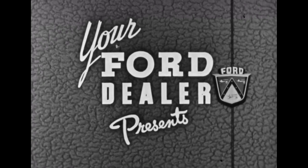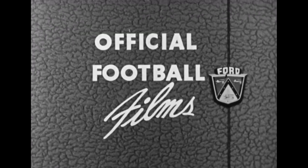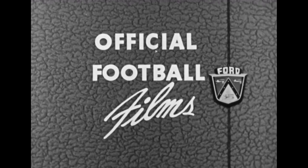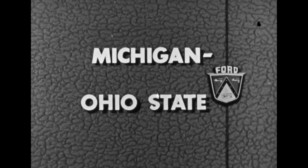The final score was 34 to 23, as we ran out of film before we could get that last touchdown. Michigan winning 34 to 23. And don't forget — next week, same time, same station: Michigan and Ohio State. Paul Williams saying goodbye.